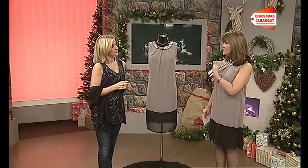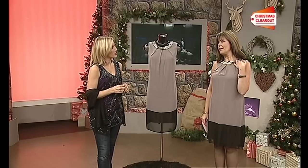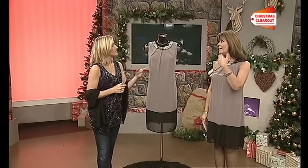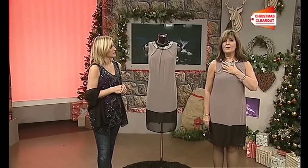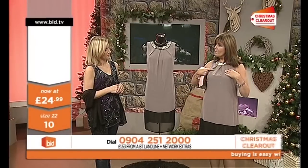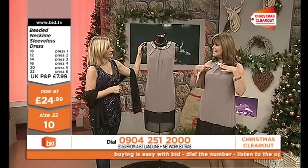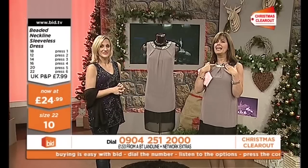This is exactly the sort of style that I really like, because I love that wrap around. It means that you don't have to wear a necklace if you don't want to. You've got all that detailing here, and then it falls really nicely on the bust as well — it's not too clingy and tight. Lots of detailing here.